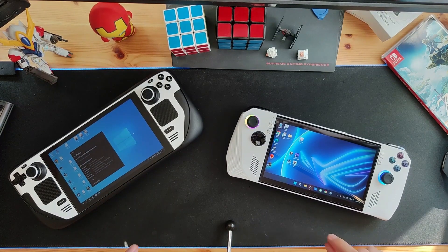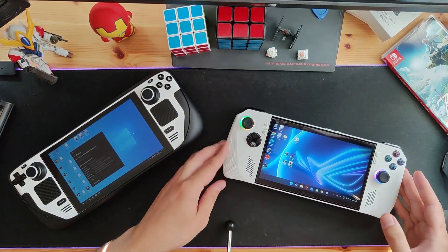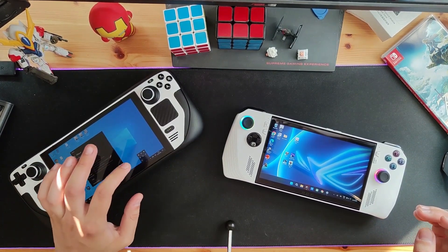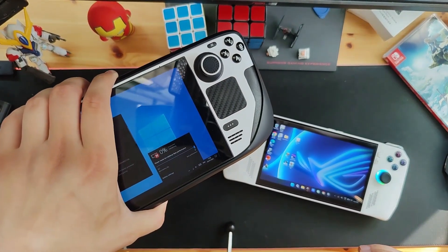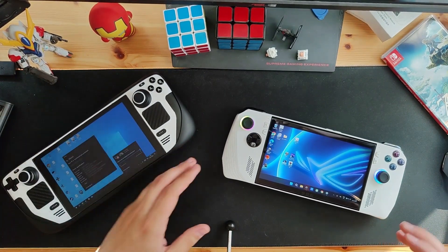Enough talking about the bits and pieces — let's get to the point. How does it game? It games real good, if you have it set up properly. First, the battery life sucks. You can see the percentages drop like flies. My Steam Deck is not in the best shape — it actually has zero percent right now. It's on life support but still breathing.